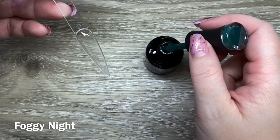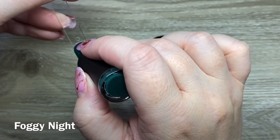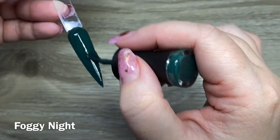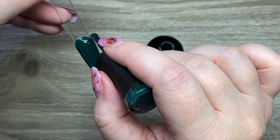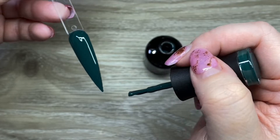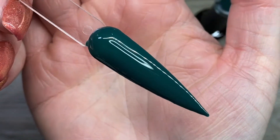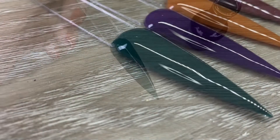I would do two coats just to even anything out, but for swatching purposes one coat was totally fine. Foggy Night was another one where I felt I'd have a lot of greens in this family, but I definitely didn't have anything as deep as this one. I'm thoroughly impressed — I have about 700 colors now, and it's shocking when I get colors I don't already have or that are super similar.